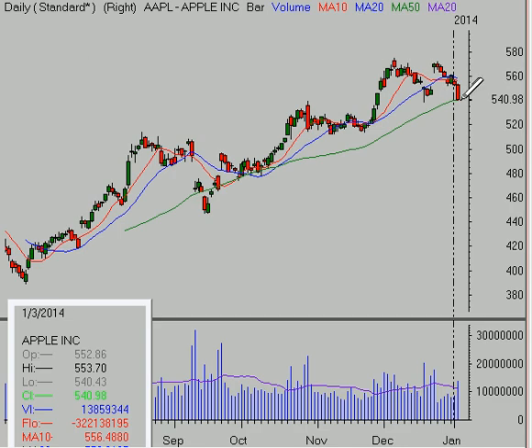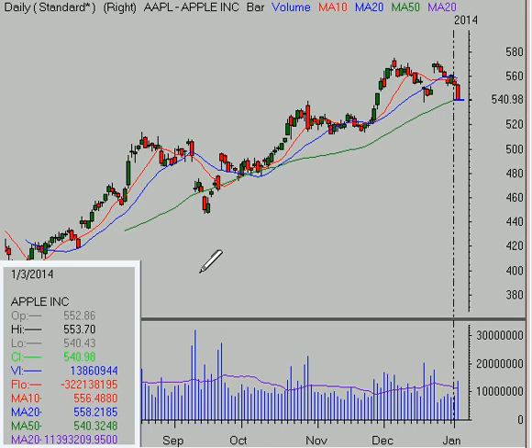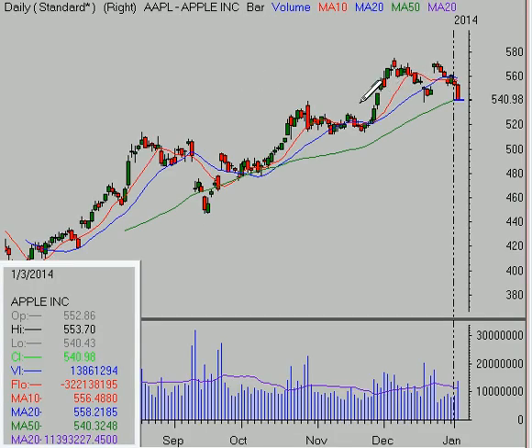Shares of Apple came down right to their 50-day moving average late in the day. I've been saying the last few days to stay away from Apple, as it was below the declining 5-day moving average, and once it broke this support, it seemed like the 50-day moving average was likely to be tested. The 50-day moving average is at 540.32, and today's low was 540.43 — we basically hit it. I would expect that for Apple it's likely we'll see some stability try to form early next week. Maybe we'd shake out a little bit down towards 535 and then get a bounce, but I wouldn't be an aggressive buyer here.